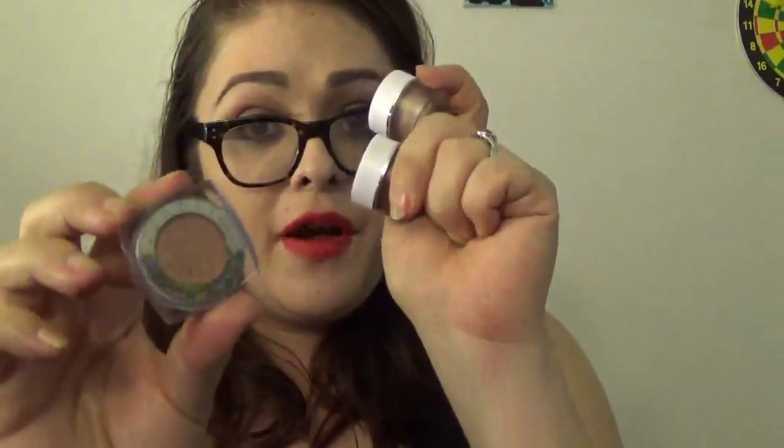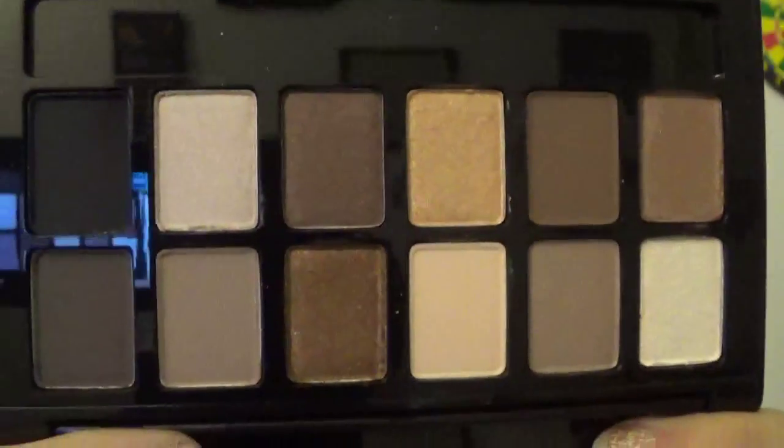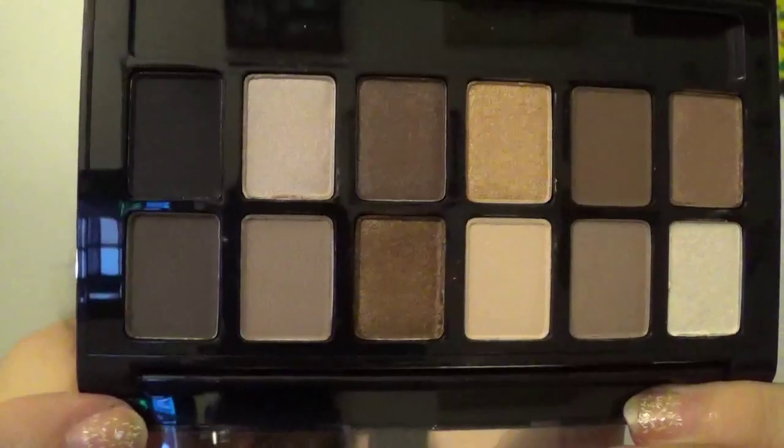They're basically half the price of the L'Oreal Infallible ones, and you get basically the same quality — they're just really pretty. Also, the Maybelline The Nudes palette: everyone already has this, I didn't, but I got it. You get twelve colors — a couple matte, a couple shimmers. I'm excited to try it. I'm not going to swatch these since there are twelve and I'd run out of room on my hand.